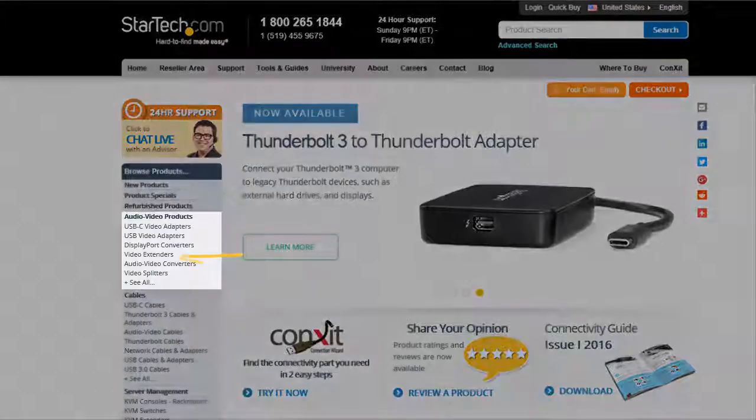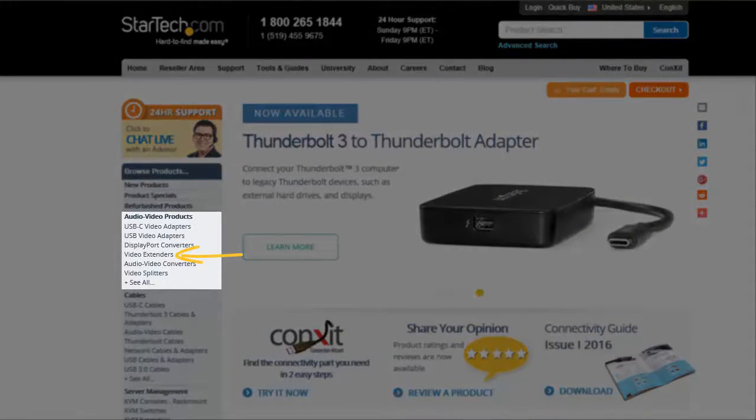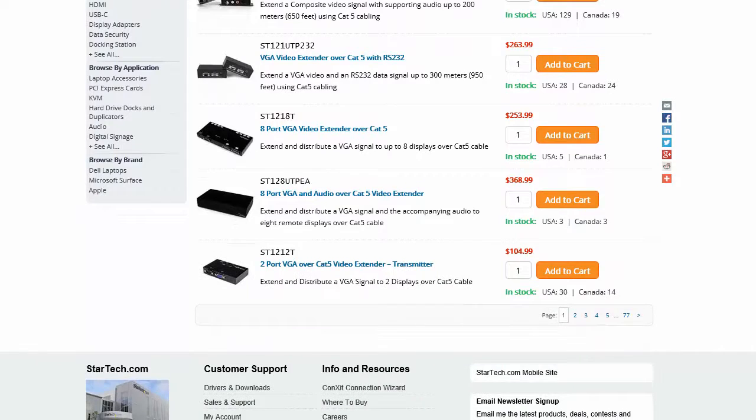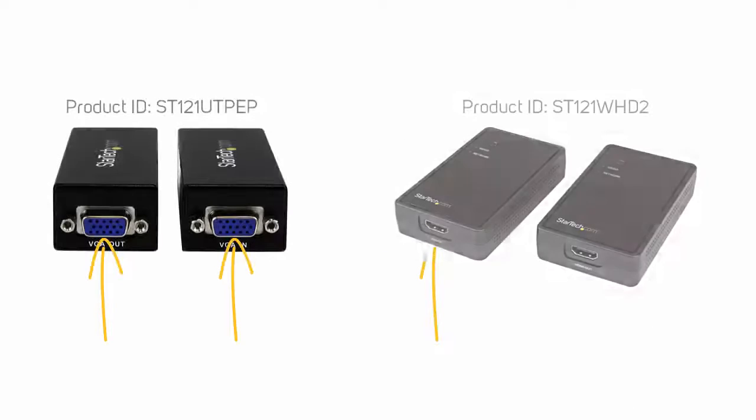Before you buy a video extender, first consider what type of video connection you will be using. StarTech.com offers video extenders for many connection types, such as VGA and HDMI.